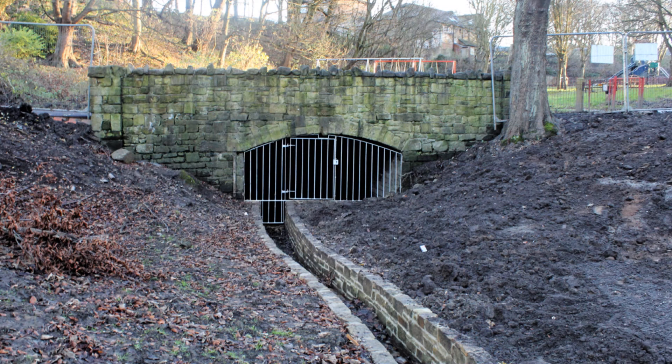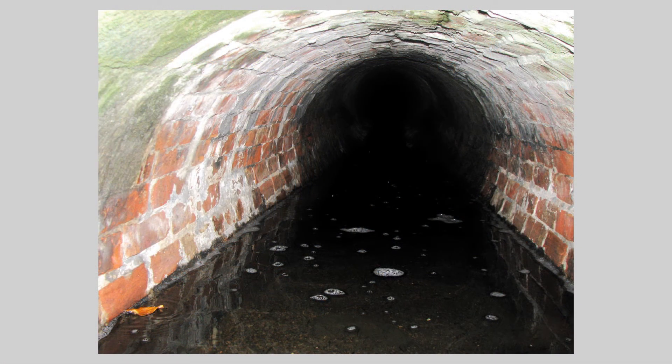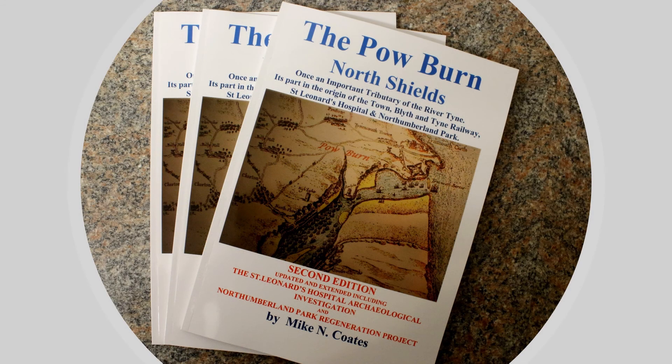These last pictures show the culvert through which the Powburn now flows into the park from the golf course. Although it is also culverted under the golf course valley, after heavy rain it sometimes reappears on the surface, just as it would have run across Spittle Farm long before any of us walked in the Dean. I hope you now agree with me that the Powburn was an important tributary of the Tyne.